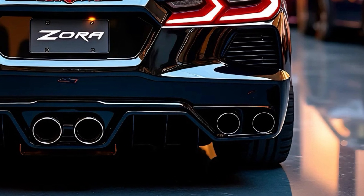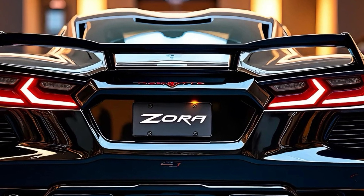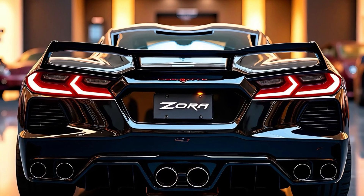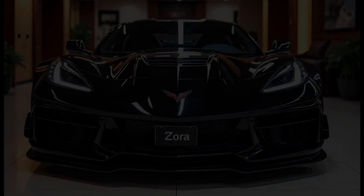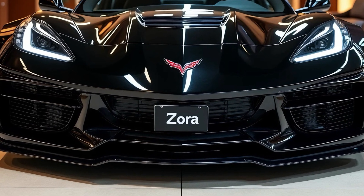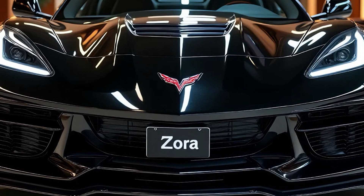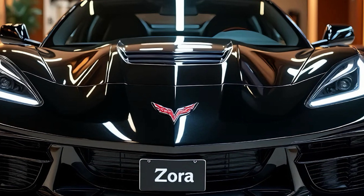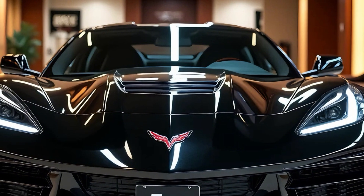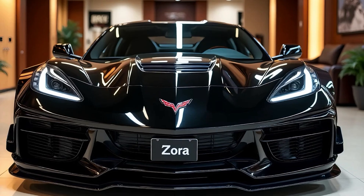The 2025 Chevrolet Corvette Zora stands as a bold statement from Chevrolet, proving that American engineering can compete with the world's best. Its stunning design, luxurious interior, groundbreaking performance, and competitive pricing make it a game changer in the automotive world. Whether you're a die-hard Corvette fan or someone looking for a high-performance car that blends luxury and innovation, the Zora is impossible to overlook. If you enjoyed this review, don't forget to like, comment, and subscribe for more in-depth content.